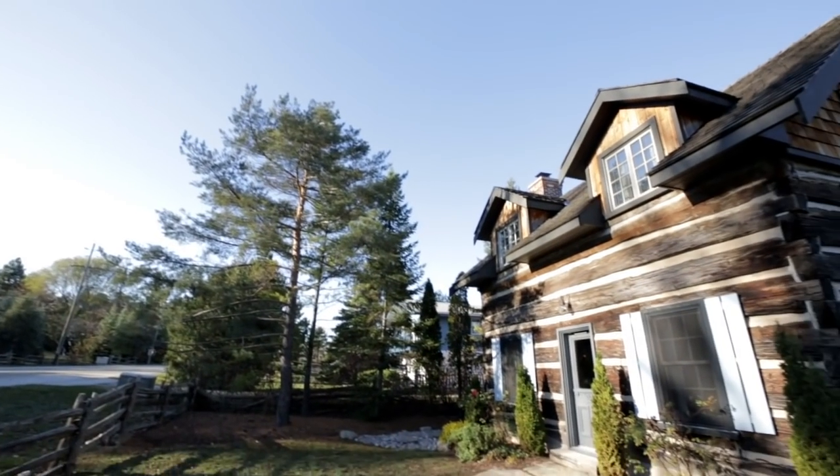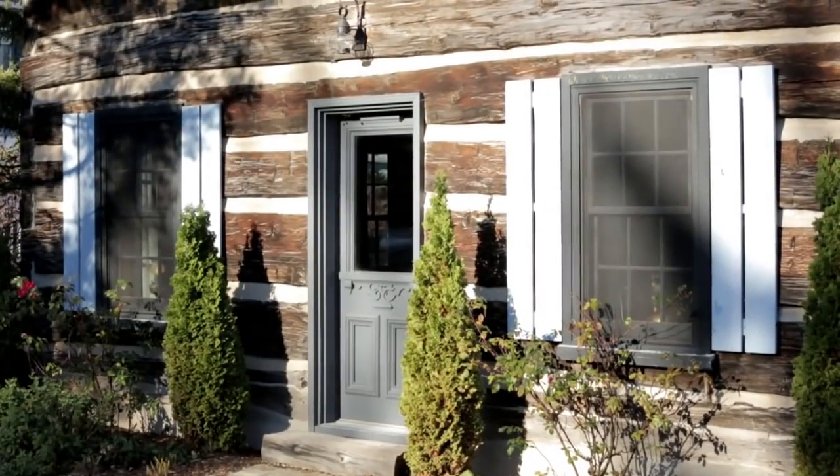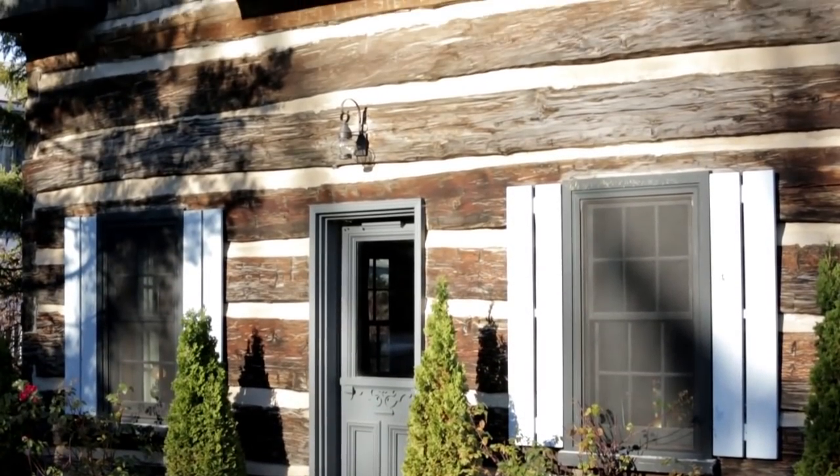I'm Kate Thornley-Hall and I have an interior design firm in Toronto. I am in my ski cabin, my family's cabin in Collingwood, Ontario, that we use in the winter for skiing. It's a really favorite place of ours.